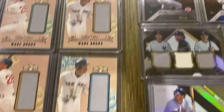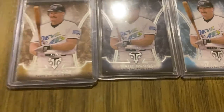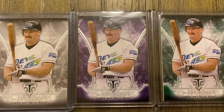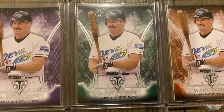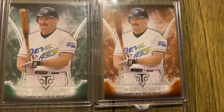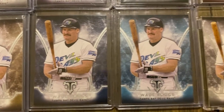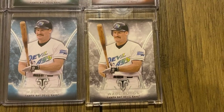Moving on to 2015 — there are just some base cards. There's the base, this is the purple, got the emerald out of 250. I think that may be the sepia out of 125. There's a gold out of 99, onyx out of 50, sapphire out of 25, and a Topps Vault proof 1-of-1.